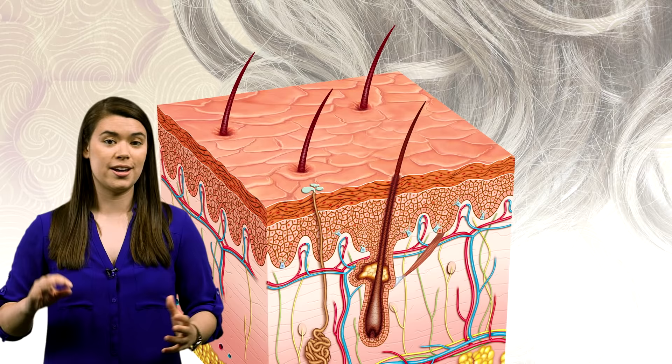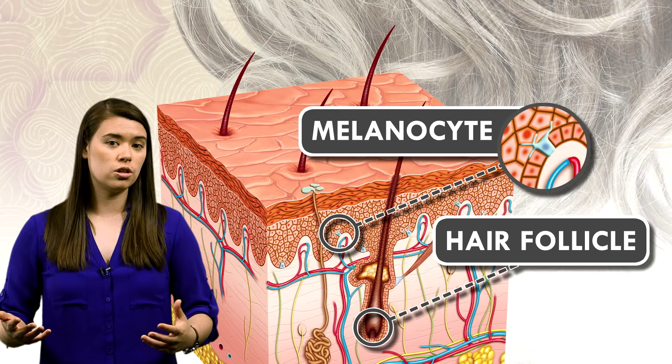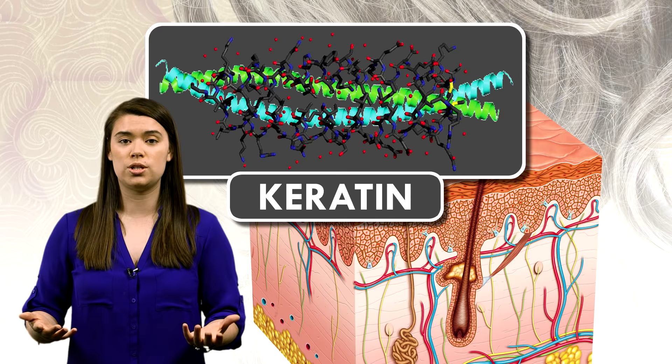How that color gets into your initially colorless hair is up to your follicles. Every hair follicle in your scalp contains cells called melanocytes, which produce melanin. As hair grows in the follicle, melanocytes inject melanin pigments into your hair cells that contain keratin, a protein that's also in your skin and fingernails. So as your hair grows out of your head, it gets dyed with its natural hue.